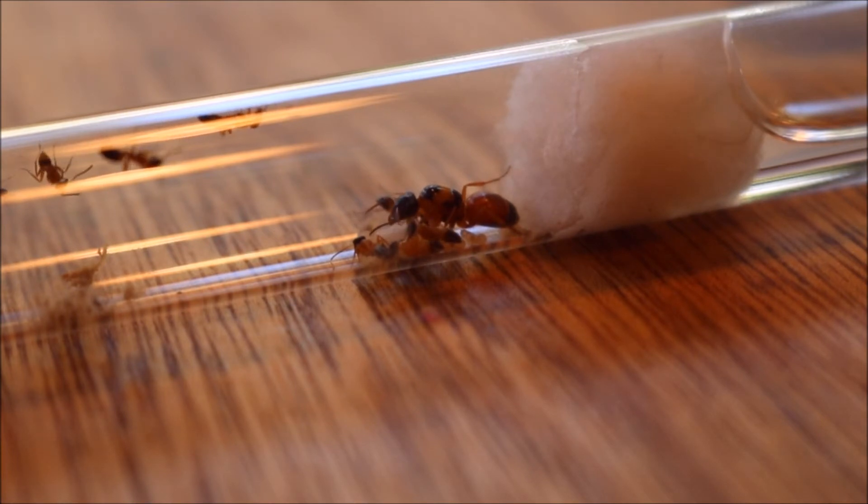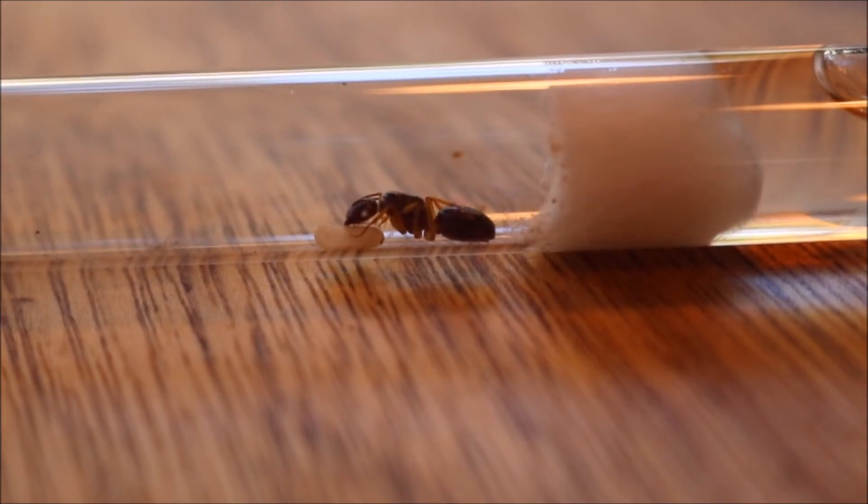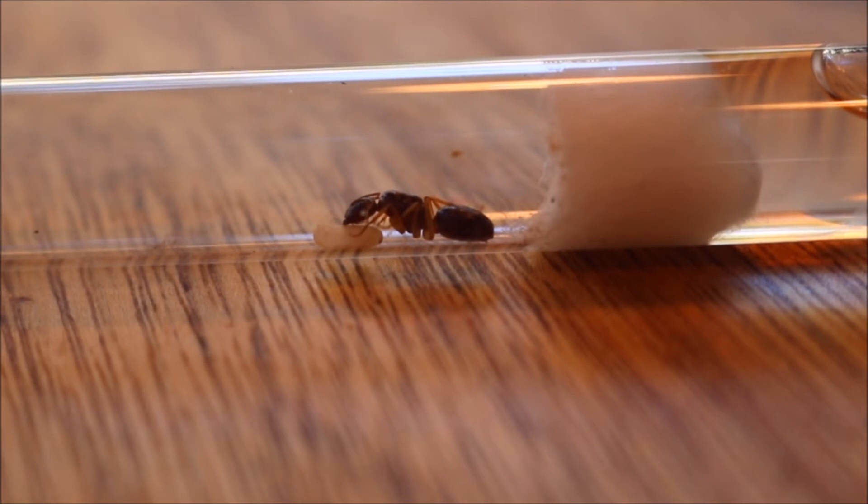The cocoon is very noticeable on this queen's larvae. Scientists are not 100% sure though why there are cocoons around the pupae and larvae stage.